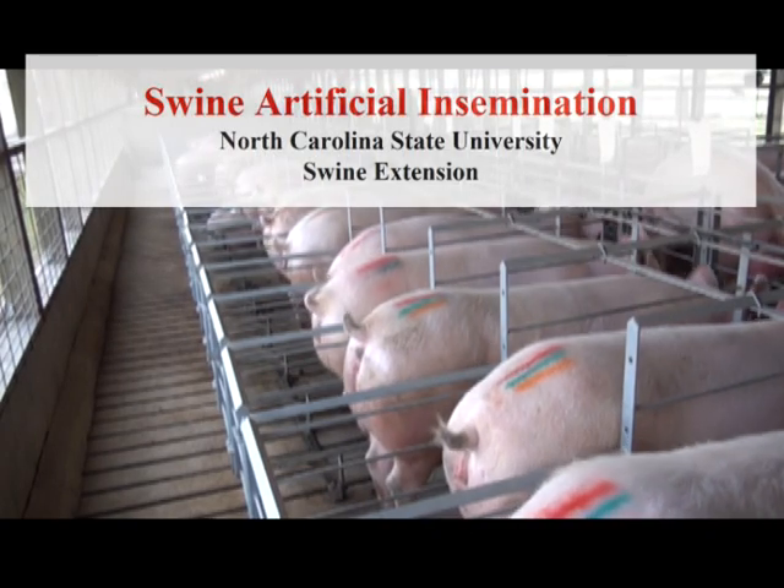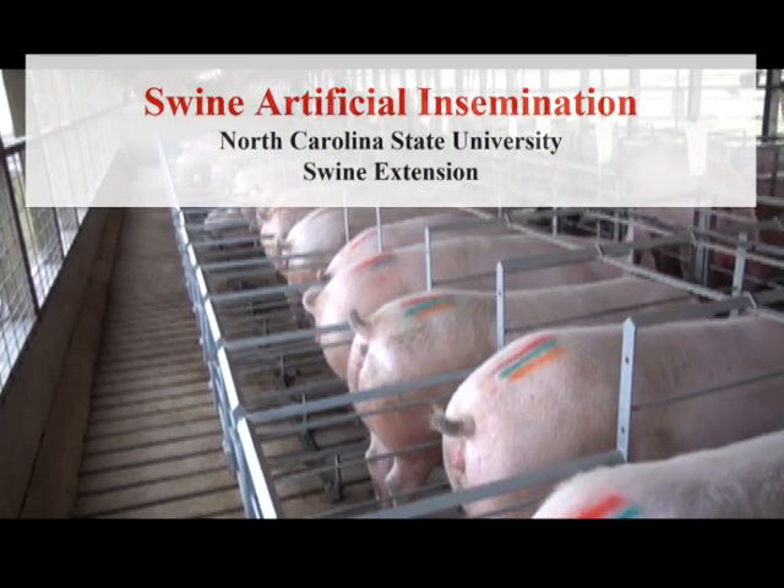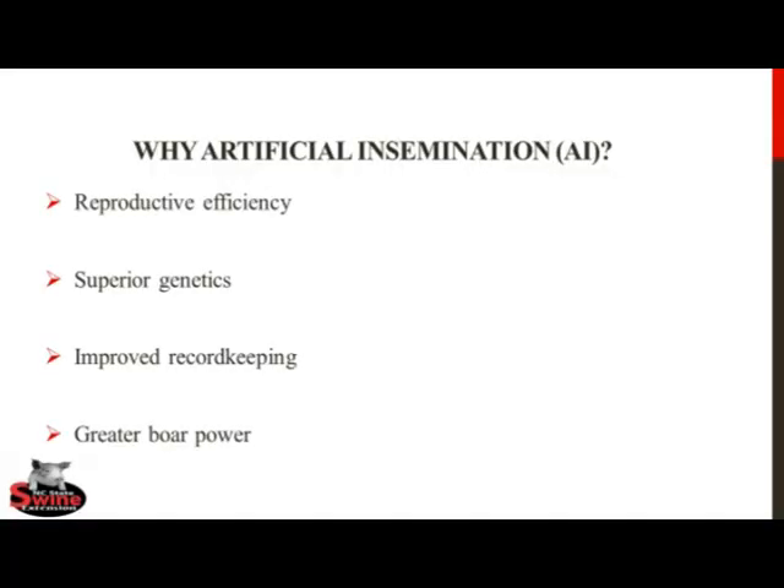The purpose of this video is to present the appropriate methods for artificial insemination in swine. The first question we must answer is whether or not artificial insemination is beneficial on the sow farm.